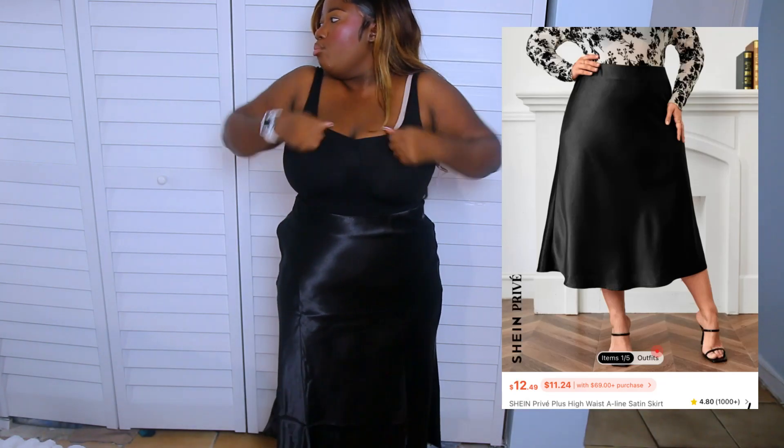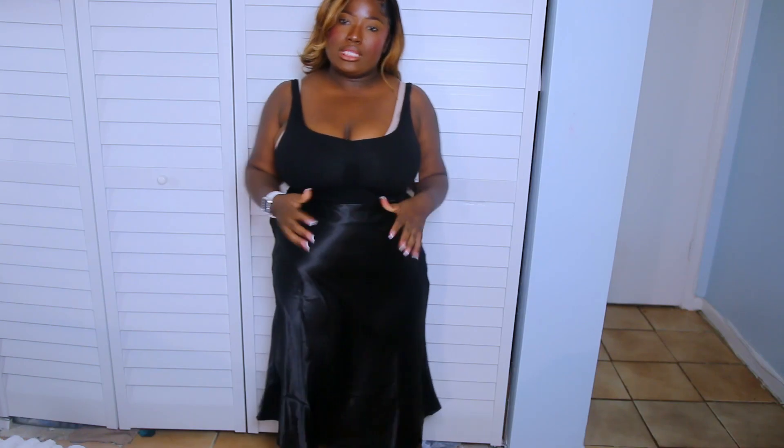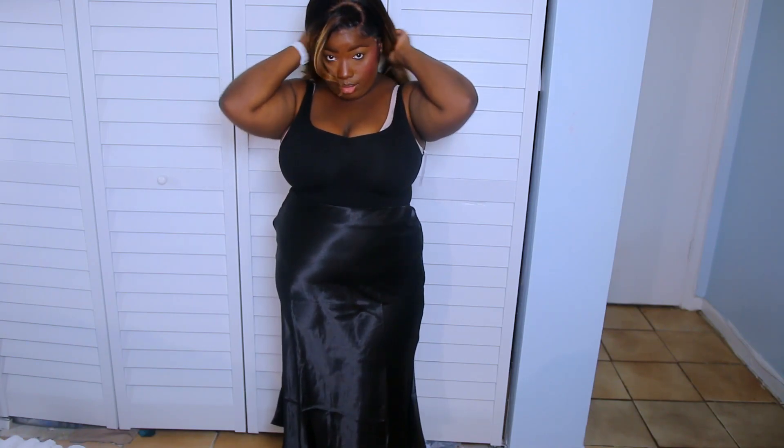This is another skirt I picked up. This one feels more like a silky type of skirt. It's giving sexy, sultry vibes. It's not too tight around the stomach area, so I've got a little room to breathe. It's not too long — just right. I would definitely pair this with some nice heels, a nice blouse, and maybe a little blazer action.